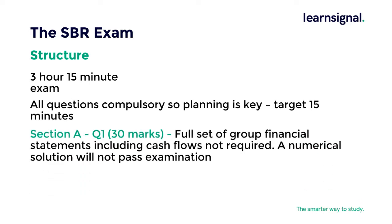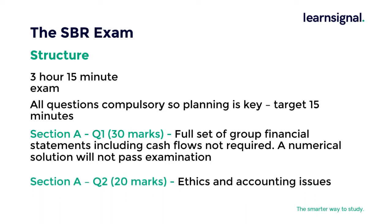In Section A, Question 1 is 30 marks. A full set of group financial statements including cash flows is not required, and a numerical solution on its own will not pass this examination. Question 2 is worth 20 marks and generally covers ethics and accounting issues. This requires a deeper understanding of ethical situations — hence you get the two professional marks.